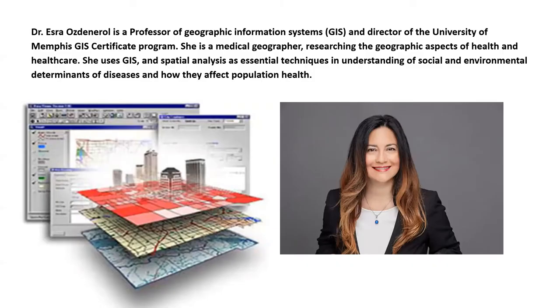This is Ezra Uzdanerol. I'm a professor in the earth science department. My specialty area is medical geography. I research the geographic aspects of health and health care. I use GIS and spatial analysis as essential techniques in understanding of social and environmental determinants of diseases and how they affect population health.